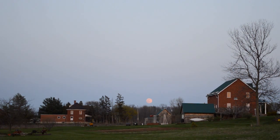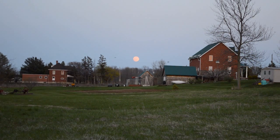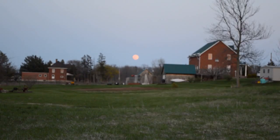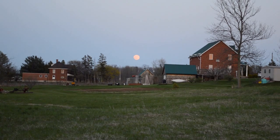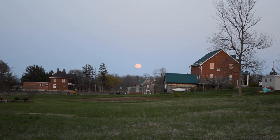We have fond memories of the Ridge Road property. This has been a little history of what it's like to live on the edge. So long, and we'll see you soon.